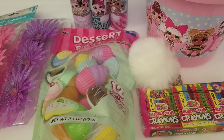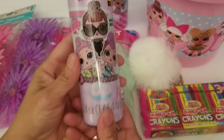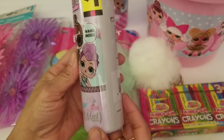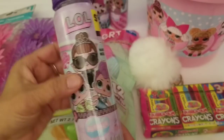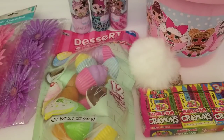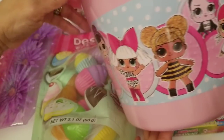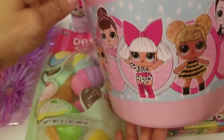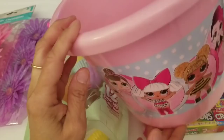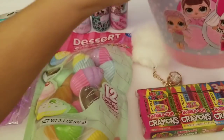Dollar General obviously has Easter stuff out, so I found a few things. I did find some LOL items — this is some bubbles, just the bubbles for kids to blow, with LOL on it, and it was $1 at Dollar General. So I picked up these three for my granddaughters, and I also picked up this bucket — very cute. This was unfortunately the only one they had. I'm going to try a different Dollar General to see if I can find another one. This was $3.50 for this LOL bucket — really, really cute.